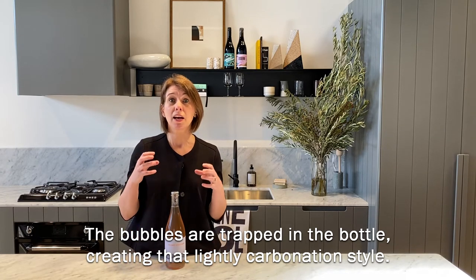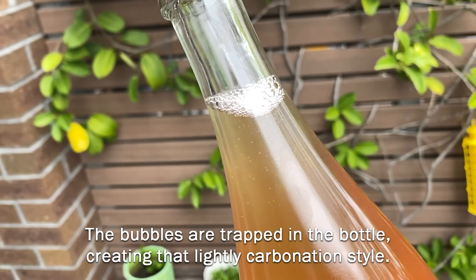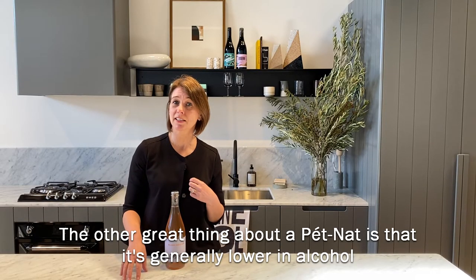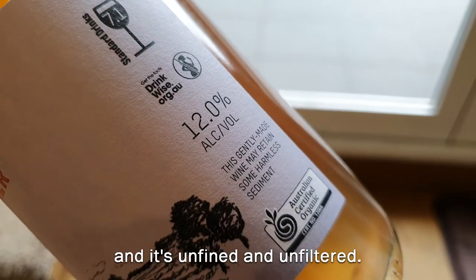The bubbles are trapped in the bottle, creating that lightly carbonated style. The other great thing about a petnat is that it's generally lower in alcohol, and it's unfined and unfiltered.